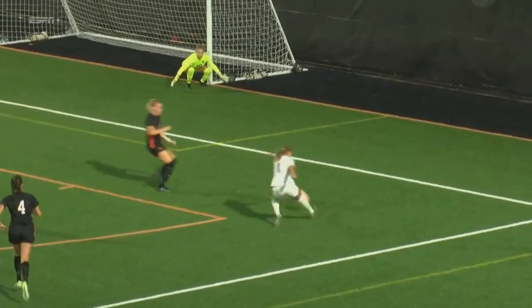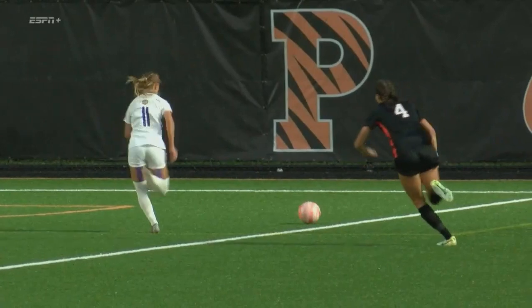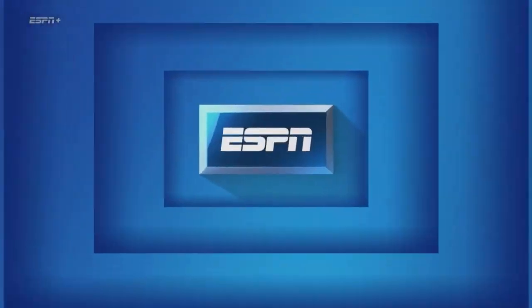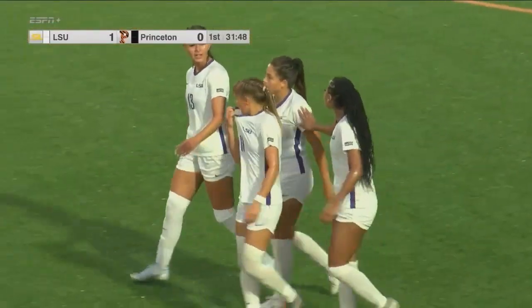Nicely done. LSU has had some beautiful goals so far in their 18 goals coming into tonight. That's a pretty one there — just composure and a tough shooting angle. Don't be fooled by the replay, everybody. To tuck that into the far post, just enough to finish. Beautifully done by Angelina Thorson.